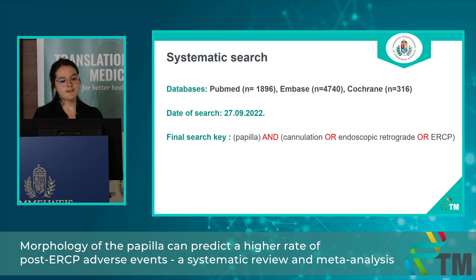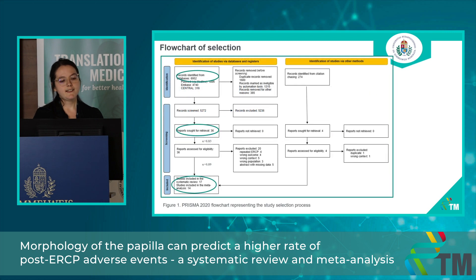We conducted our systematic search in three databases at the end of September. We could identify almost 7,000 articles, from which 36 articles were eligible for full-text selection. In the end, we included 17 articles in the systematic review, and from those we could include 14 analyses in the meta-analytical calculations.